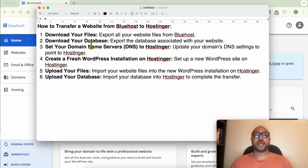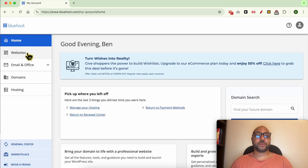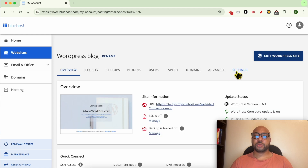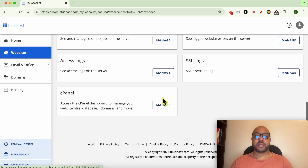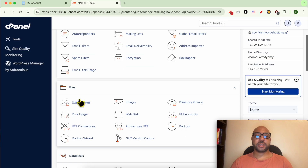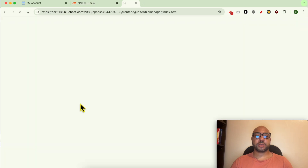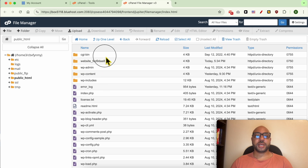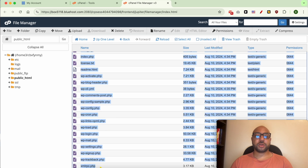Now let's start with how to download your files. Inside your Bluehost account, first click on Websites, then click on Settings under the website you want to transfer. Go to Advanced and scroll down to cPanel. Click on Manage, then under Files click on File Manager and enter the public_html folder — these are all of your website files.